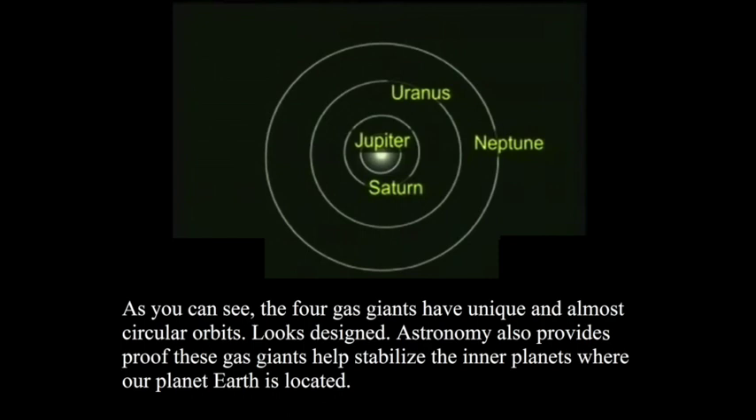The next picture shows the four gas giants of our solar system: Uranus, Neptune, Jupiter, and Saturn. Look at these planets — their orbits are unique and almost perfectly circular. A random evolutionary nebular theory would likely not have produced such perfectly circular orbits. It really looks designed.